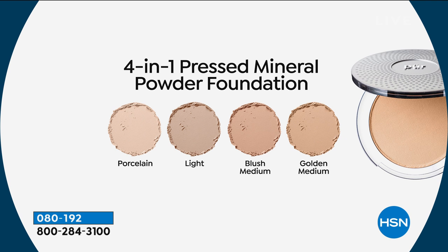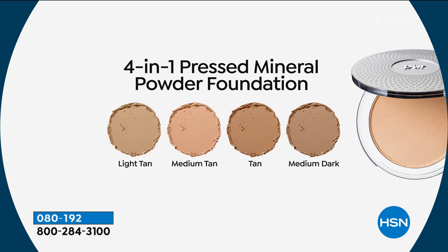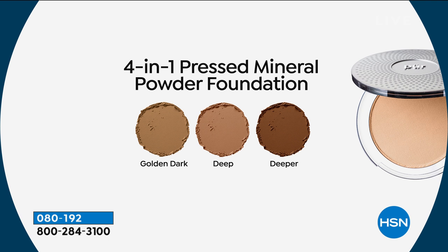Here are your lighter, fairer shades: porcelain and fair. The blush medium is great if you have a lot of pink in your skin — it has the perfect blend so it really looks good. We also have golden medium, and then our medium tones: light tan, medium tan, tan, and medium dark. Lynette wears the light tan — the lightest of the mediums. Think of it as four light shades, four medium shades, and three deep shades: golden dark, deep, and deeper. It's a full coverage powder foundation, but very forgiving because it's like a combination of your skin plus the foundation.